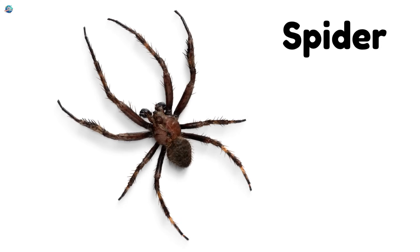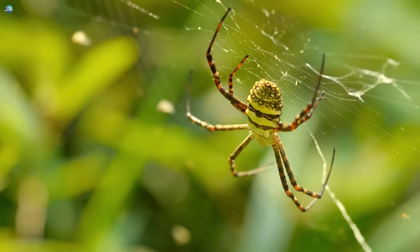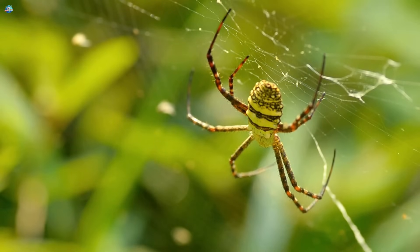Spider. Spiders have eight legs and love to build sticky webs. They use them to trap bugs for dinner.